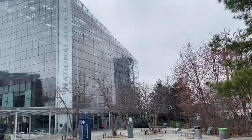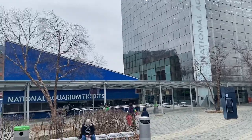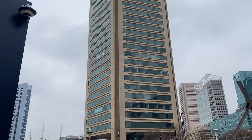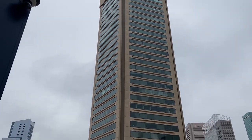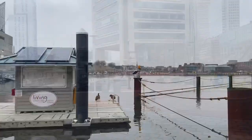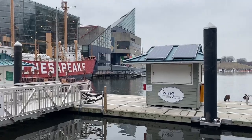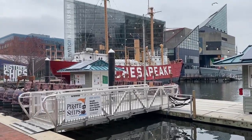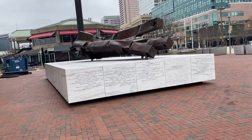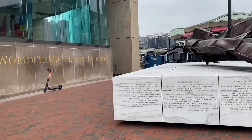If you have time, come and see the National Aquarium — it's a great place to see here in Baltimore. Just around the Inner Harbor you can see the World Trade Center in Baltimore. Just right outside the building you can see some relic from the original building during the 9/11 attack in New York City.